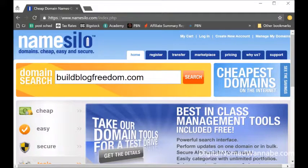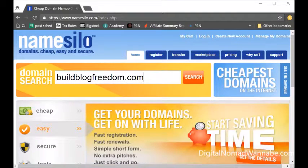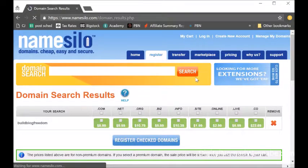The best part is that on renewal it charges you the same price. It's not like GoDaddy that might let you pay three dollars to start with and then charges you thirty dollars on renewal. It's just nine dollars, and it always includes privacy.